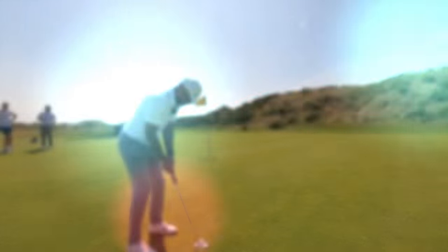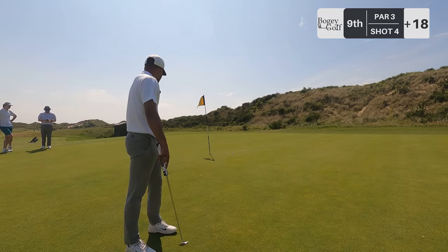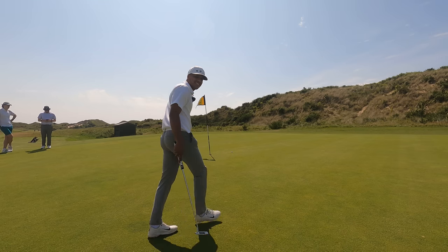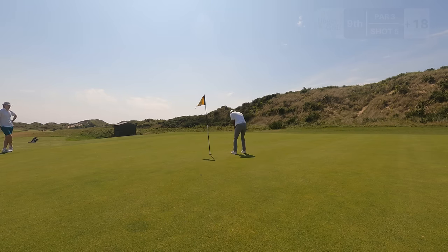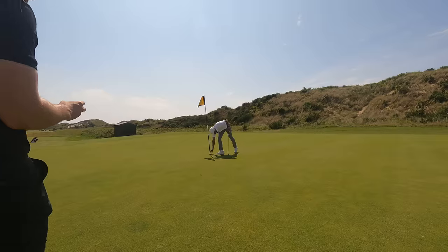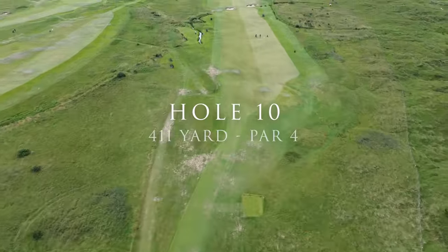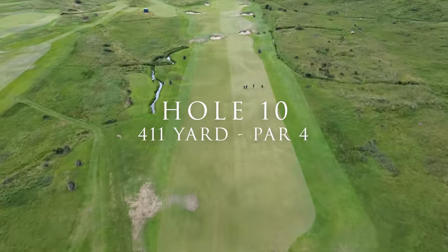Putting for bogey. This wasn't actually a million miles off. Get in — good job! Hole ten, par four, I think it's about 400 yards, that wood in hand.